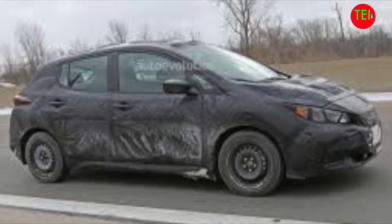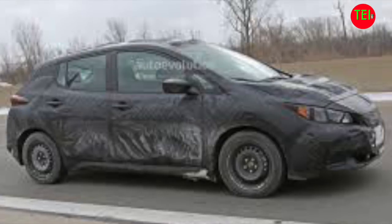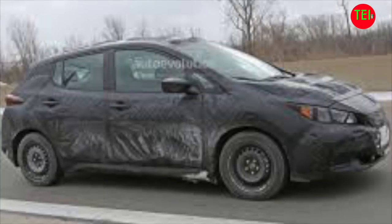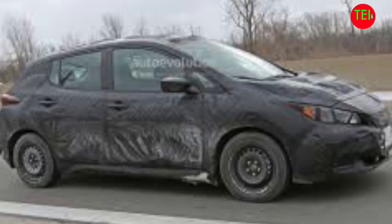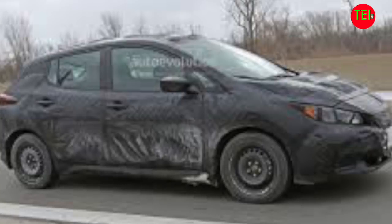The biggest mystery is what the total range will be. It must be 200 miles or more — 220 or 240 should be the minimum, because that's what the Chevy Bolt is offering. Maybe there will be battery options, which would be really nice: a 40 kilowatt-hour for maybe 150 or 160 miles, and a 60 kilowatt-hour for 240 or so. I don't know if they can squeeze a bigger battery in that size.